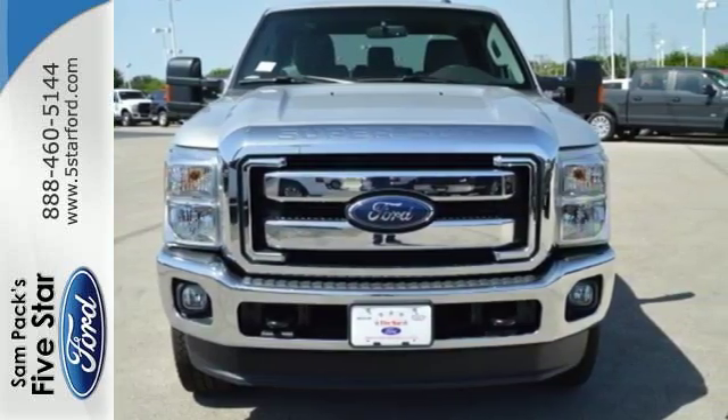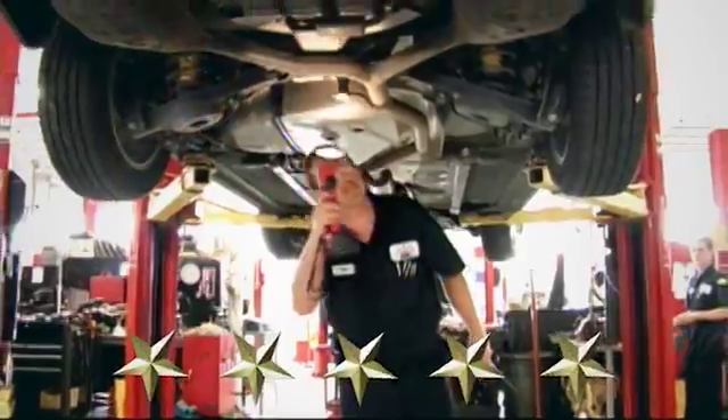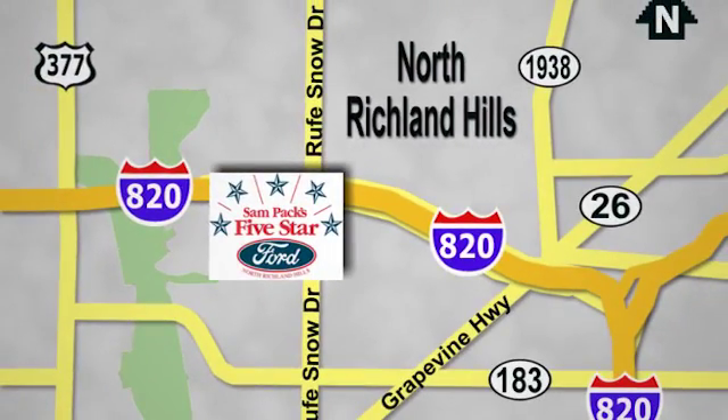Test drive it today. At Sampax 5 Star Ford, every vehicle we sell is thoroughly inspected before you buy. Come see us today. We're conveniently located on the Northeast Loop 820 at Ruth Snow Drive in North Richland Hills.